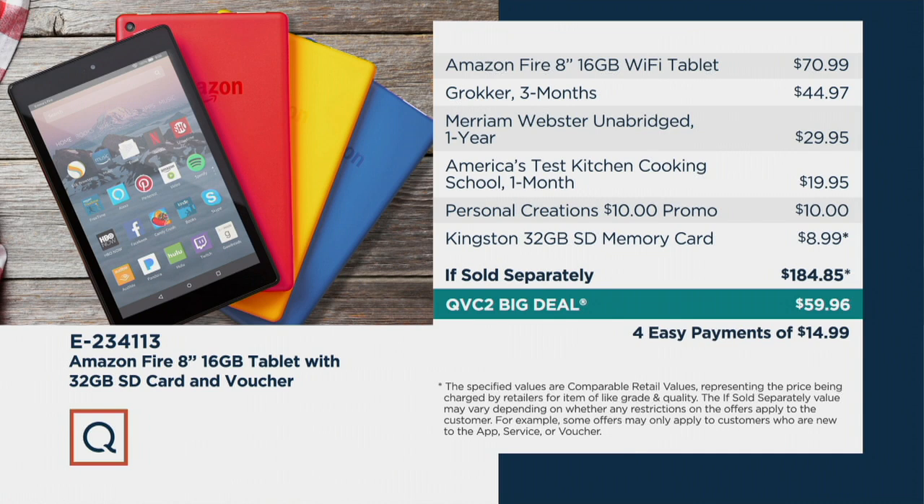This is where you want to get this for them. And remember, if you use a credit card, you can have it shipped in time for Mother's Day. It's less than $60 as the QVC2 big deal price, on four easy payments of $14.99, free shipping and handling. But if you use your QCard, you can bump it to six easy payments.